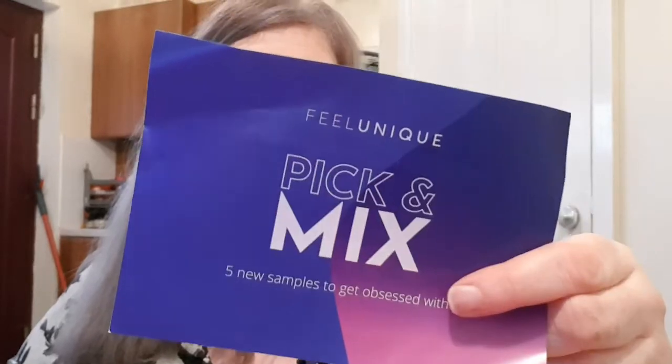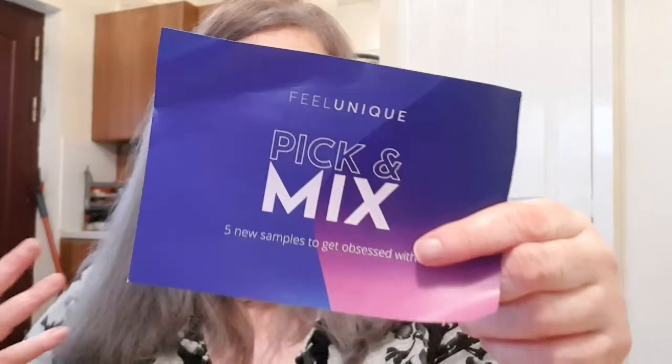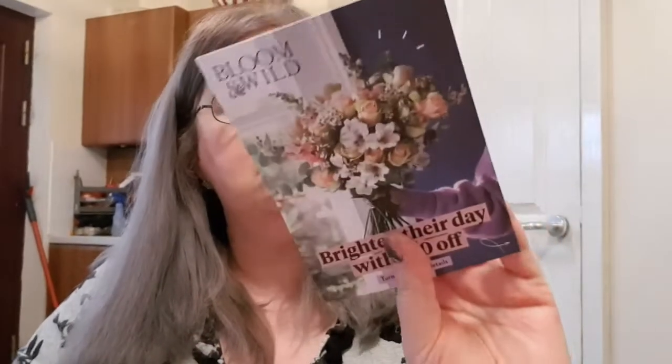I'm purposely not looking in. There's a little card saying your picks are practically here — if you love your samples, share your Feel Unique delivery and tag them for a chance to be featured on their Instagram. I'm not all about Instagram so I'll give that a miss. There's also a coupon and then the invoice that tells me what's in the envelope.